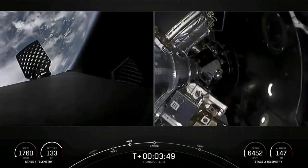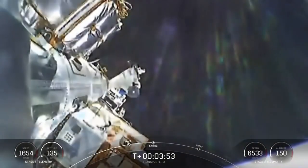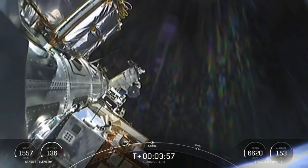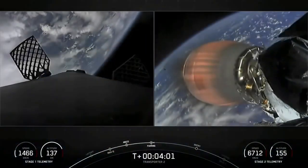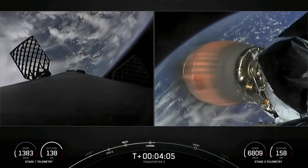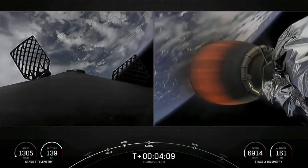Fairing separation confirmed. And off come the two fairing halves — they have separated and fallen away from the vehicle, exposing the 88 spacecraft to the vacuum of space. As a reminder, the recovery vessel HOS Briarwood will be attempting to recover the fairing halves today from the water.